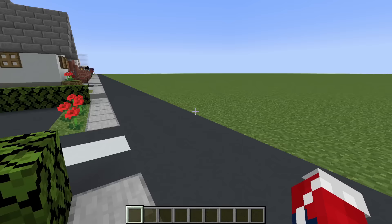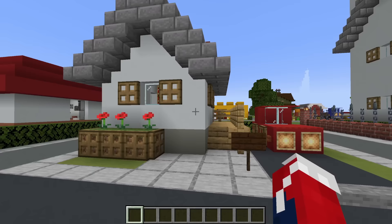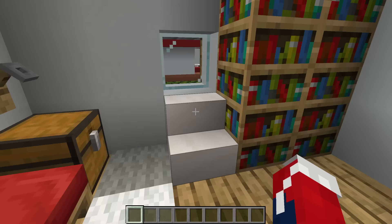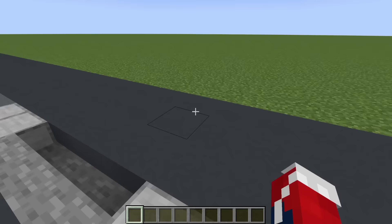Moving on, we have the small suburban house. This is one of the very few houses in the city and it was also the first. Inside, we just have enough room for a bed, a little storage area, seating, and of course some bookshelves. But outside we also have a little driveway where we can keep a car.